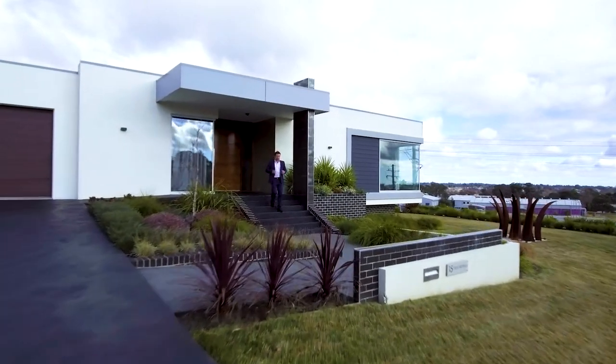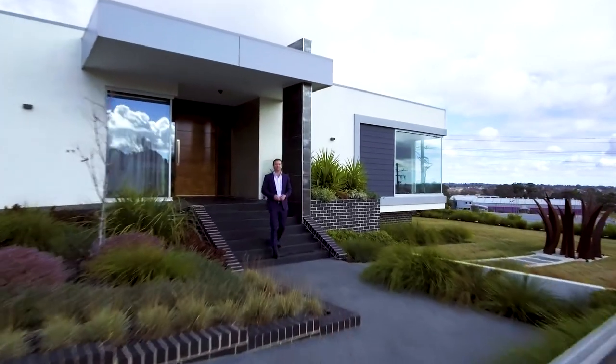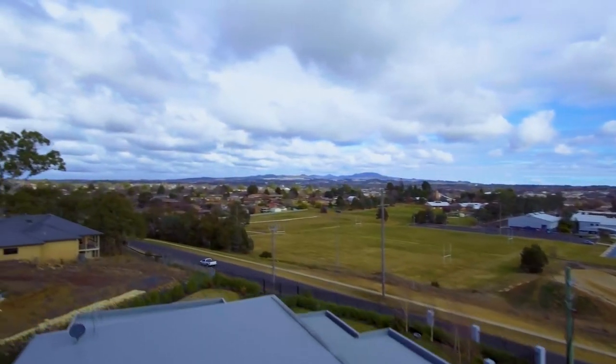What the owners love most is the picturesque panoramic views of this beautiful city of Orange, that can be captured from so many different areas of this amazing home.